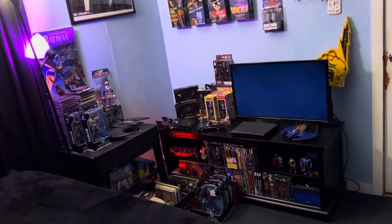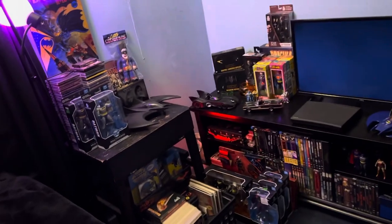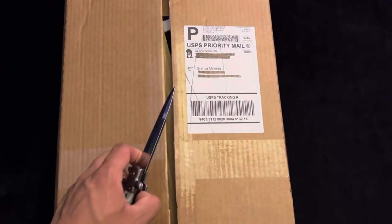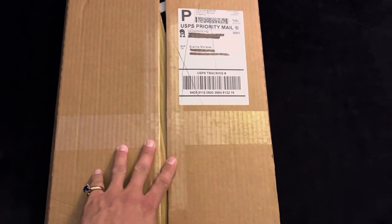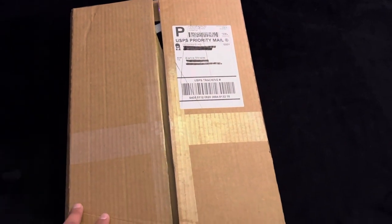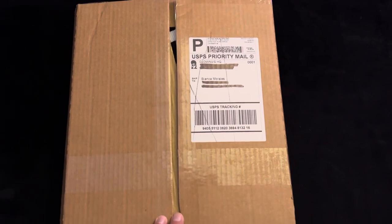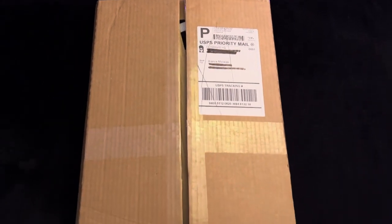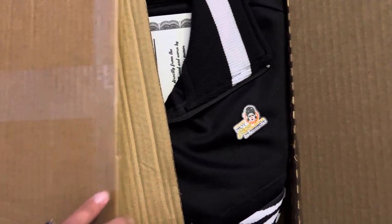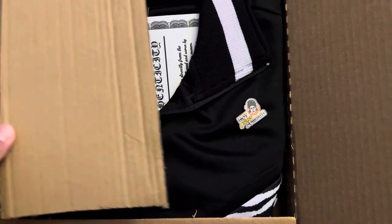Hey everybody, Bianca here and this is another unboxing video on my YouTube channel. Let's get straight to it. I'm going to try to make this video short. This is a package that I actually cut open but have not opened yet — I haven't looked inside yet. It's a very special package that I've been waiting for, came in yesterday, but I saved the opportunity to open it for this video. So let's get it open.